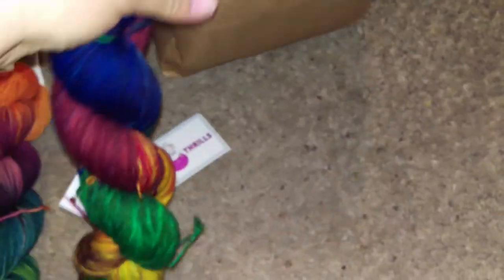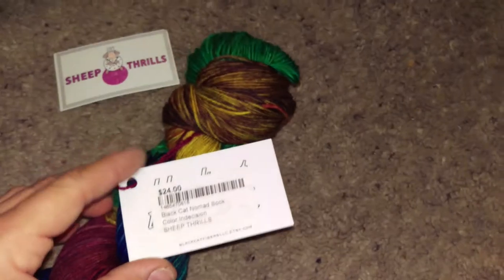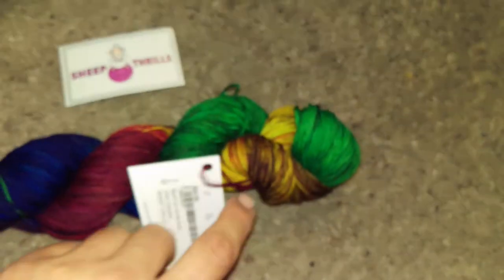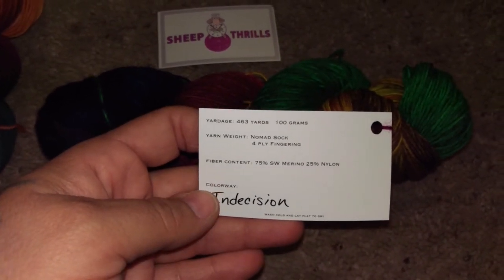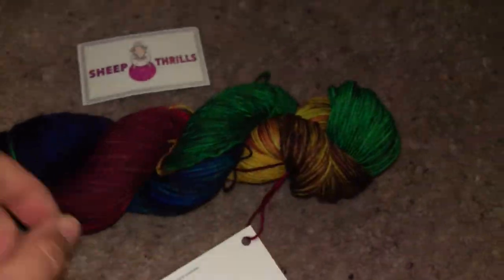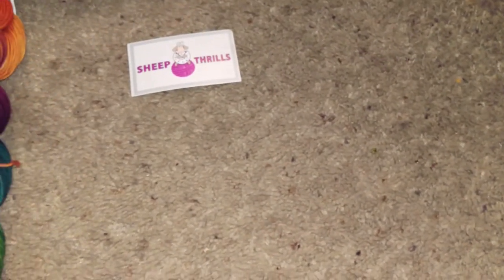This is from Black Cat Fibers — blackcatfibersllc.etsy.com — and I believe the dyer is Carol, up in Canada. This is called Indecision and it's a fingering weight — 75% superwash merino, 25% nylon — Nomad Sock base, 463 yards, 100 grams. It's really nice. I was super into the dark rainbow look. Even Dylan said, 'Mom, it's a rainbow — it seems like something you would buy,' so I had to get it.